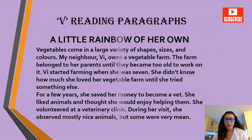All right, finally we are moving on to the reading paragraphs practice. The first one is 'A Little Rainbow of Her Own.' Vegetables come in a large variety of shapes, sizes and colors. My neighbor Vee owns a vegetable farm. The farm belonged to her parents until they became too old to work on it. Vee started farming when she was seven. She didn't know how much she loved her vegetable farm until she tried something else.